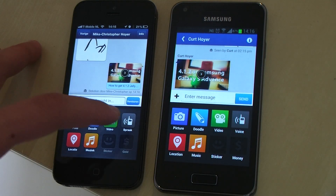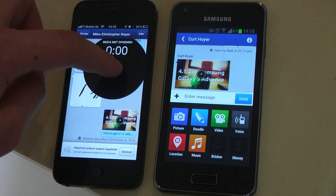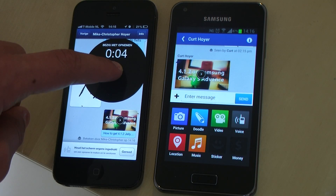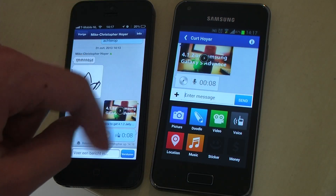There is also a voice feature. Tap anywhere on the screen and it will record your voice. You can send it to the other person, and they can listen, play and pause what you said using the voice feature.